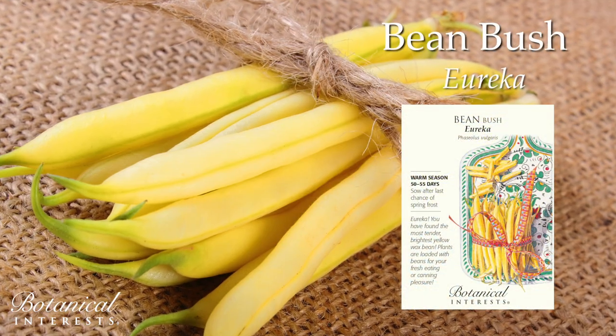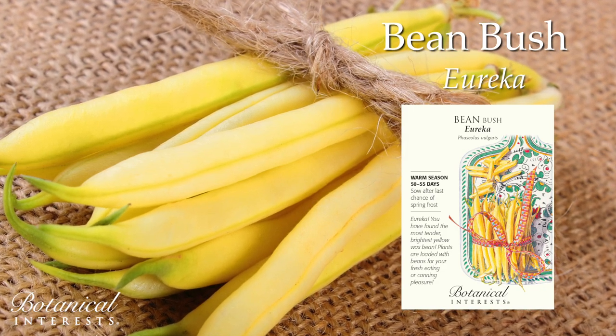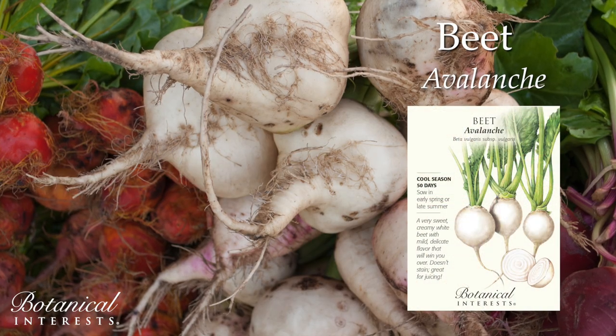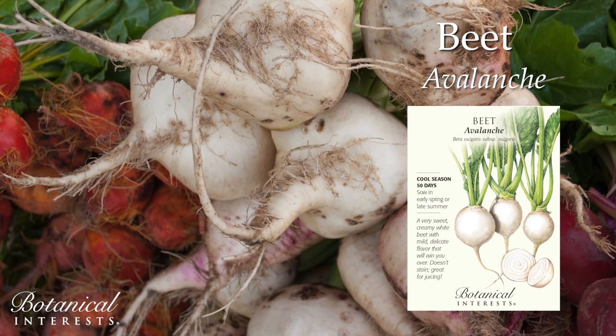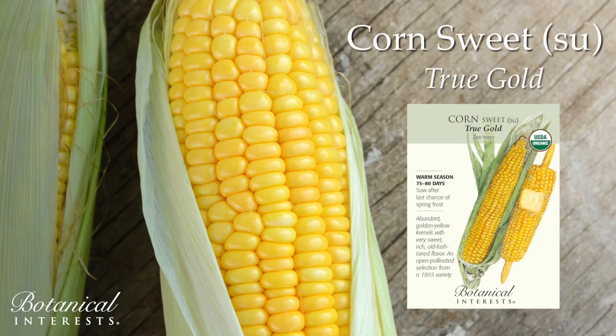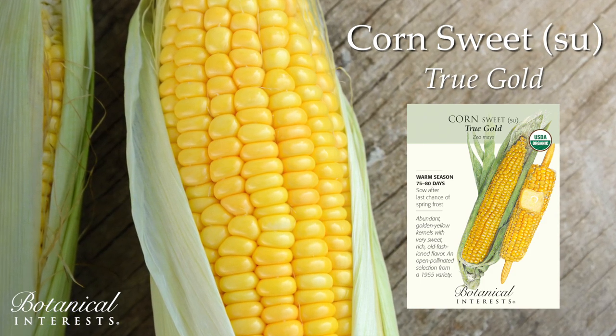The most tender, brightest yellow wax bean for your fresh eating or canning pleasure. A very sweet, creamy white beet with mild, delicate, less earthy flavor. An organic corn with golden yellow kernels and very sweet, rich, old-fashioned flavor.